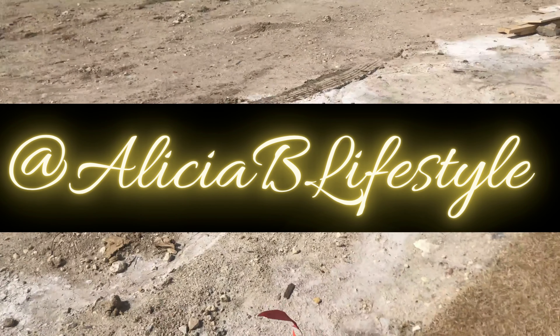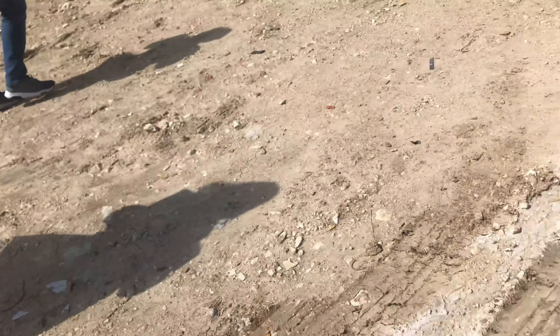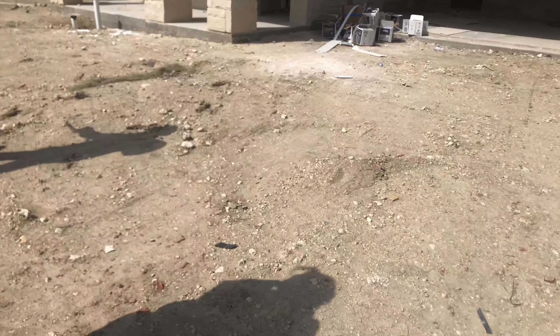Hey guys, what's up and welcome back to my channel, and welcome if you're new here — my name is Alicia. Today is a continuation of this house hunting, house buying journey.